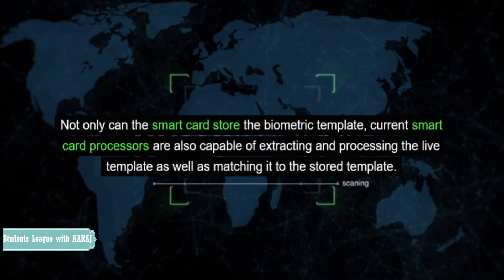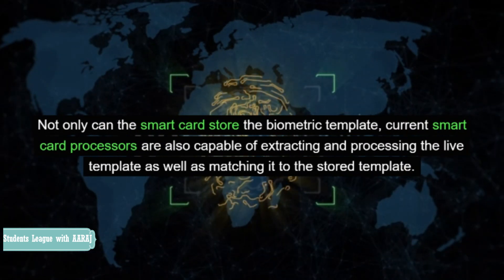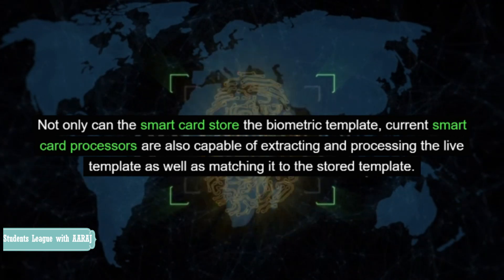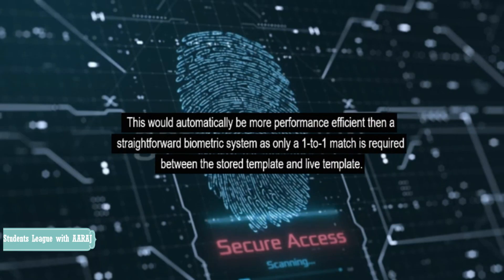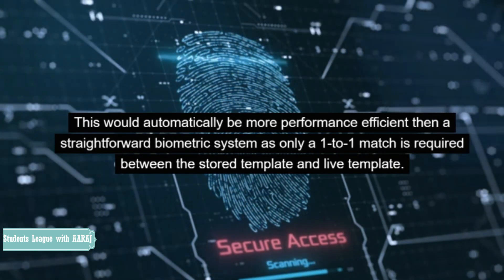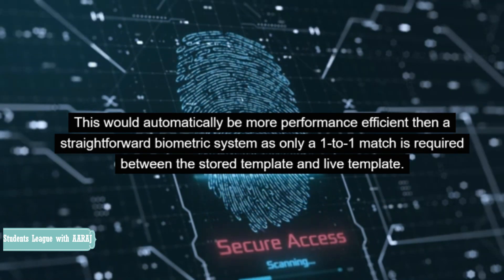Not only can the smart card store the biometric template, current smart card processors are also capable of extracting and processing the live template as well as matching it to the stored template. This would also enable the system to be in use during offline mode. This would automatically be more performance efficient than a straightforward biometric system as only a one-to-one match is required between the stored template and live template.